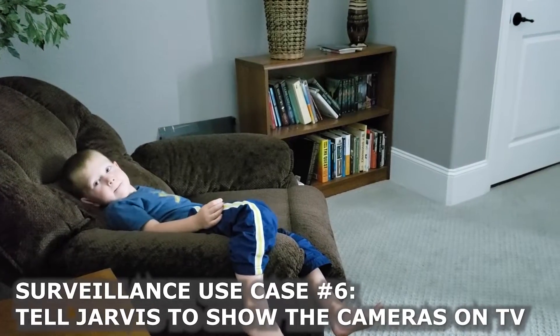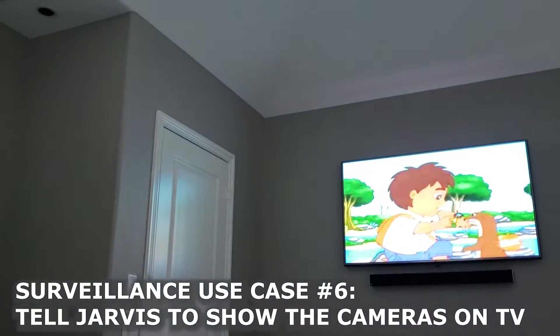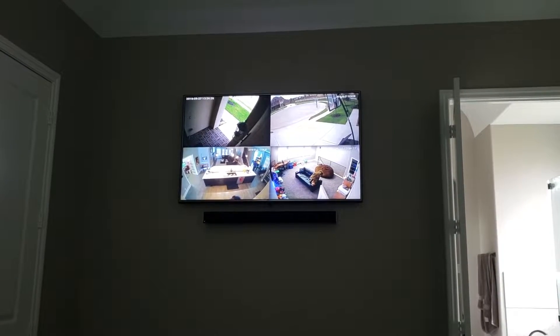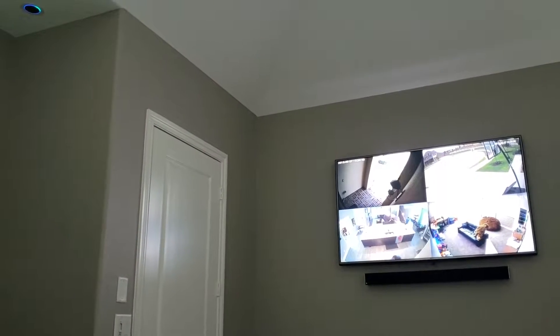Blake, where's your brother Mason? Let's check the camera feeds. Alexa, tell Jarvis to show the camera feeds. Okay, I see him there in the kitchen. Alexa, tell Jarvis to close the camera feeds. Jarvis is closing the camera feeds.